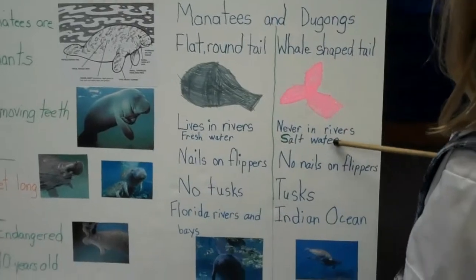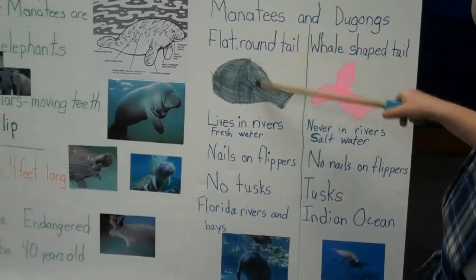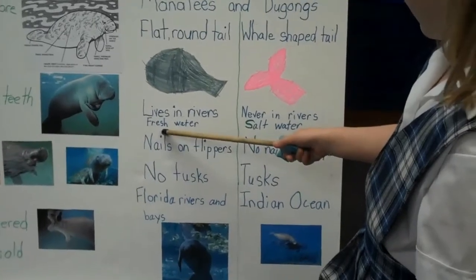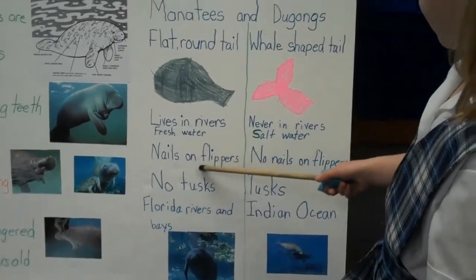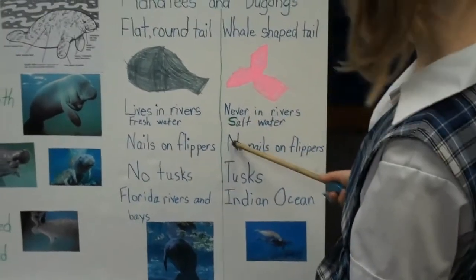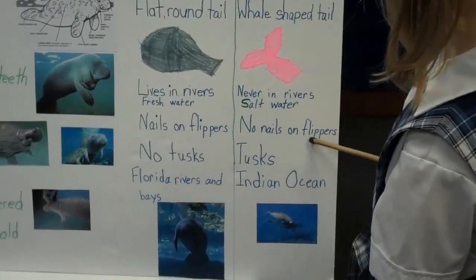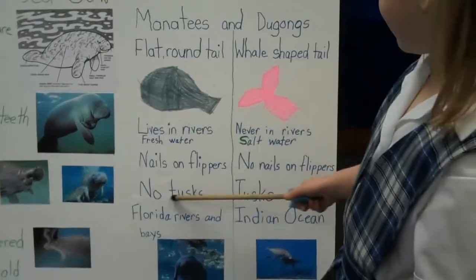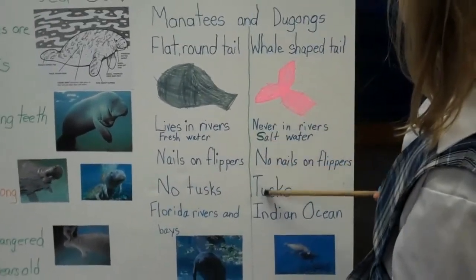So it's a good distinction. Manatees have nails on their flippers. Dugongs have no nails on their flippers. Manatees have no tusks, while dugongs have tusks.